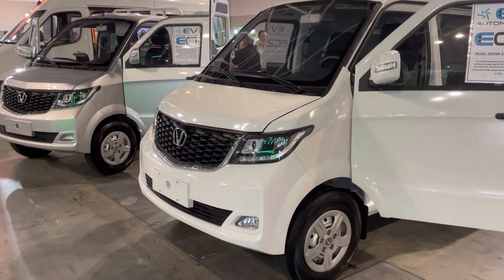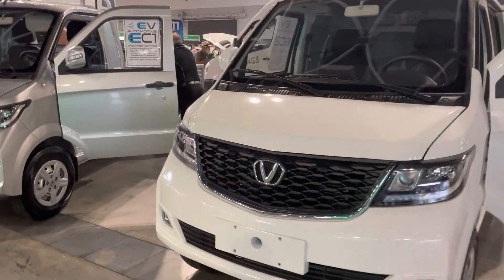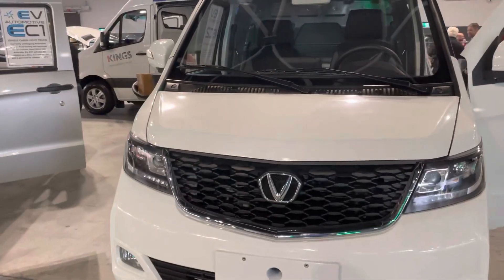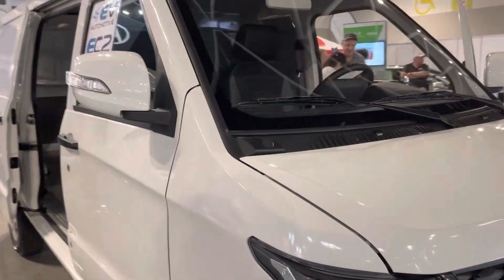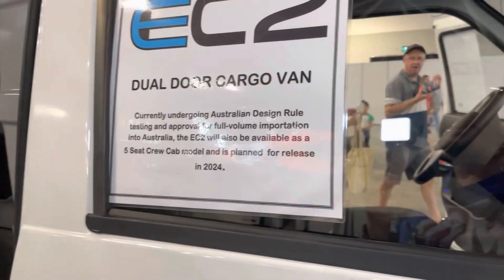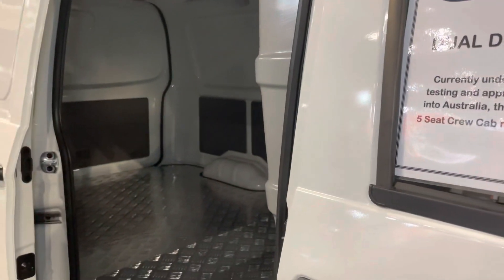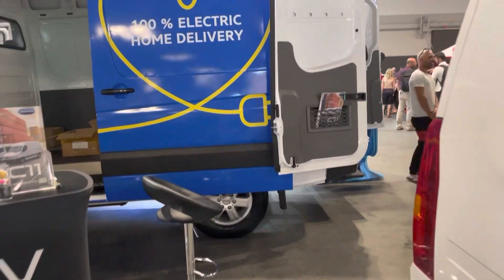Another one of the companies here today is Skywell through EV Automotive. That's the Skywell logo there on this van, which is an electric van. This one here is a dual door cargo van. You'll see this is undergoing current approvals in Australia, with the hope of having these on the roads next year, hopefully.